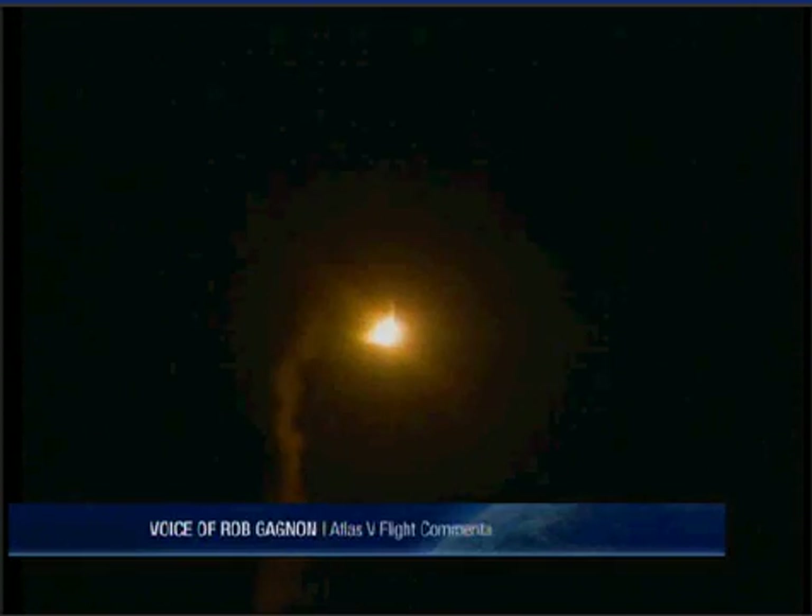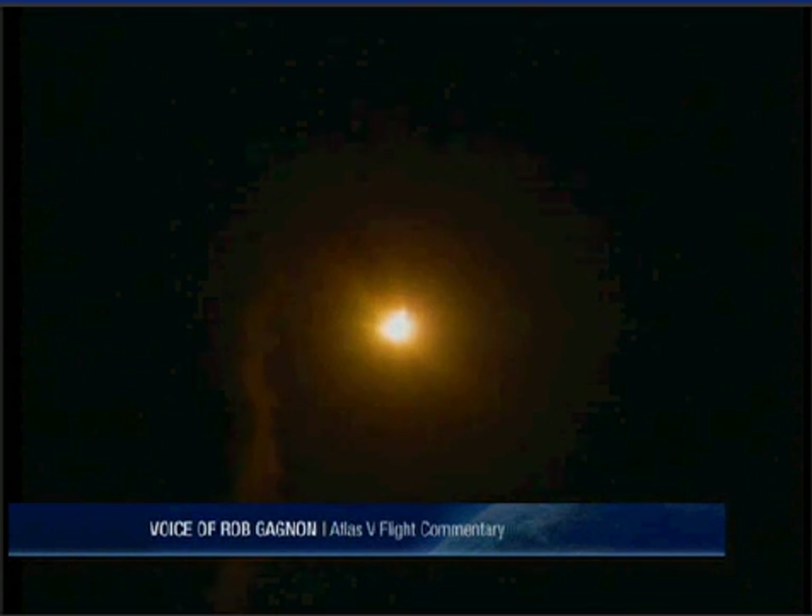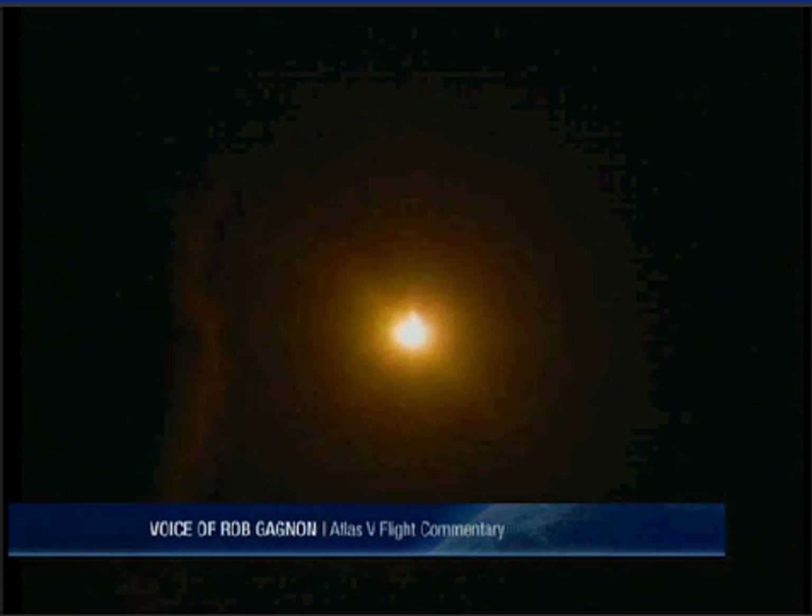We are throttling down to 89% thrust on the RD-180 in preparation for Max-Q. Got a closed loop on PU. We're now passing through Mach 1. SRB and engine continues to look good.